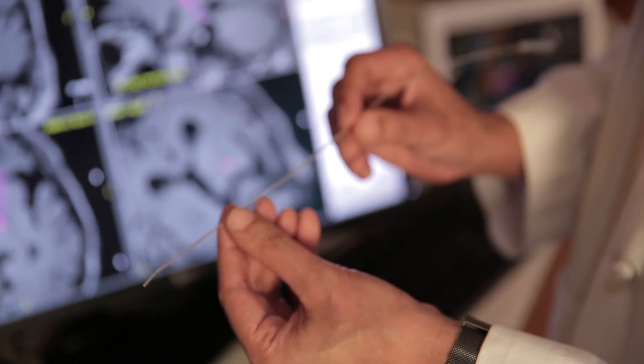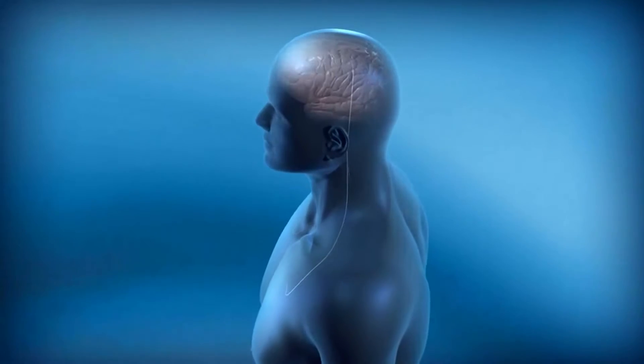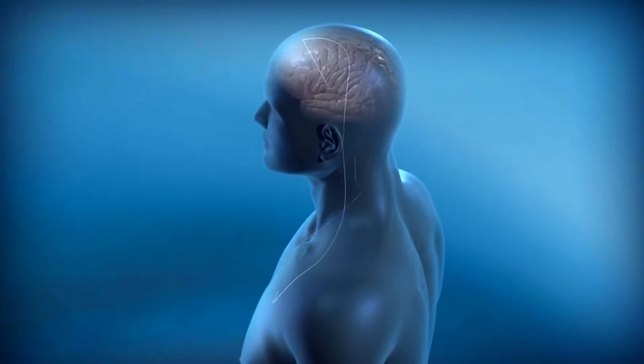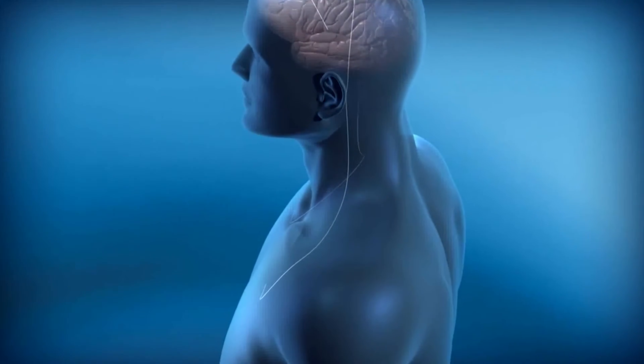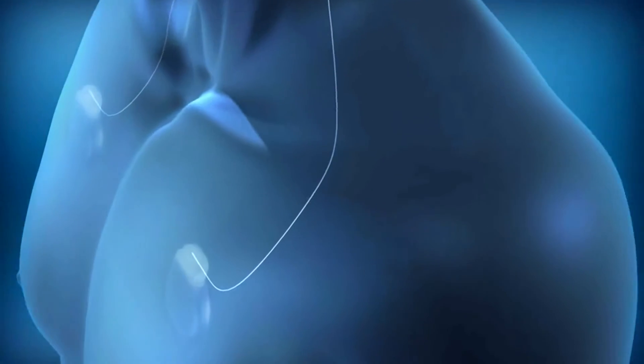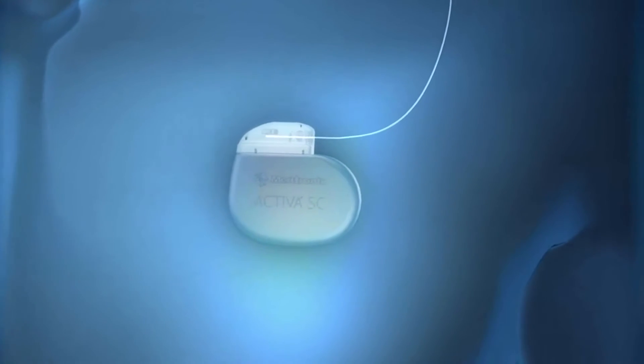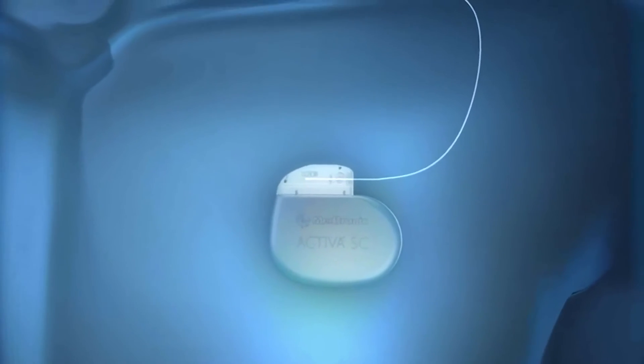This is the permanent electrode. It has four contacts at the very end. This gets placed down into the brain and then it comes down through a little hole in the skull. We connect that to a longer, more sturdy connection that can then come down across the patient's neck, and that gets hooked into this generator. This is the generator that actually causes the electrical impulses.